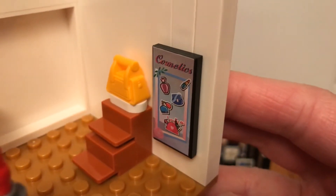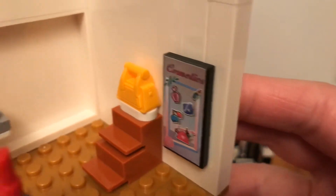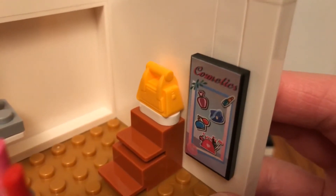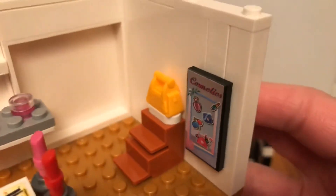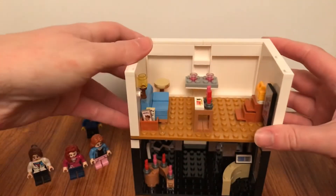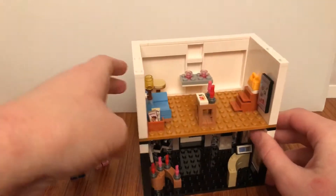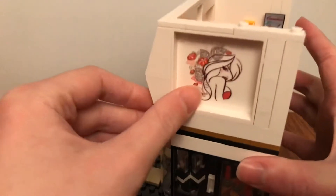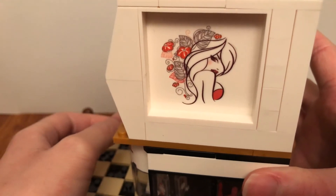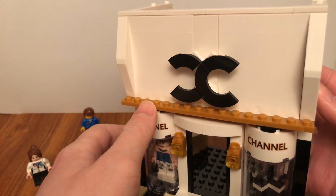There's also a sign that shows these products, and there's also a bag on the desk shaped like stairs. On the wall it had a tattoo sticker of a girl standing by leaves and flowers, and it has a buildable Chanel logo.